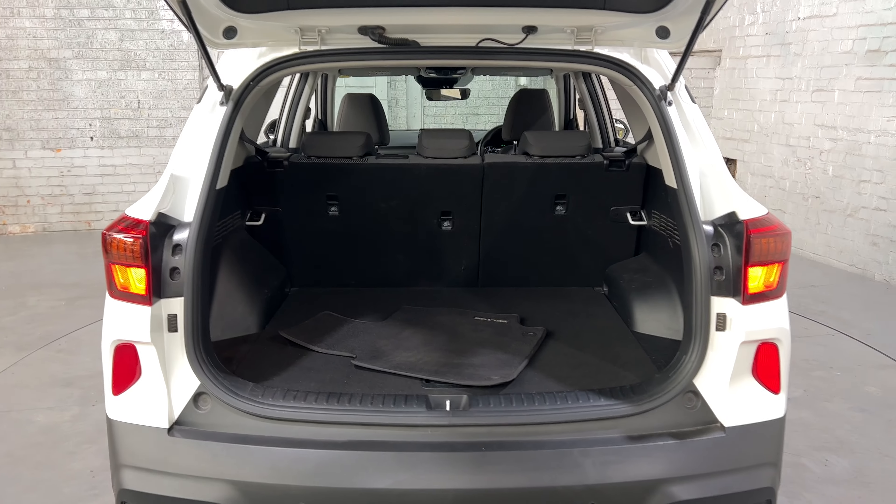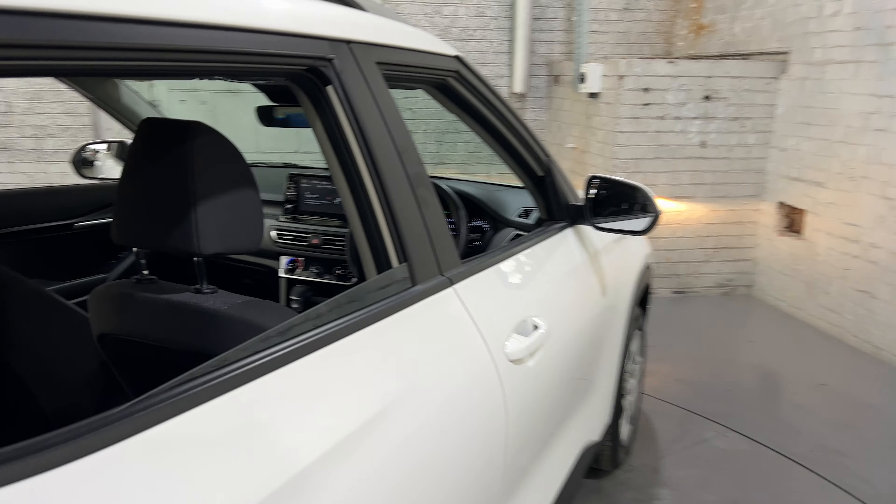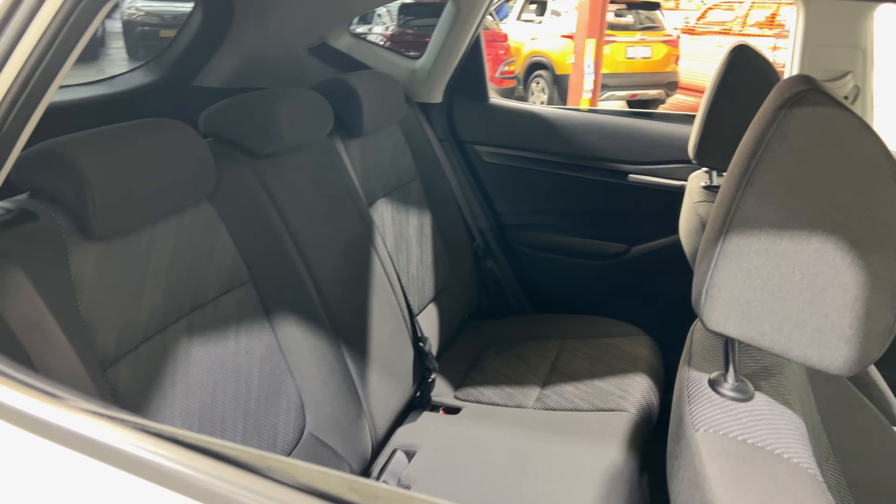Jumping inside the boot — being a family size SUV, you can see that there's plenty of boot space. If you need any more space, the two back seats do fold down.